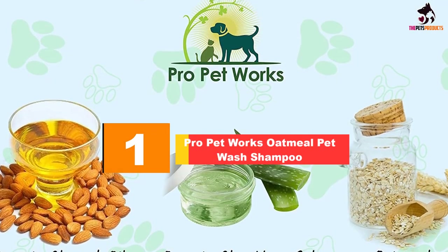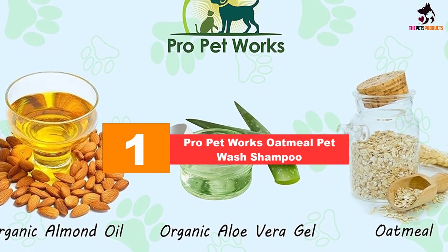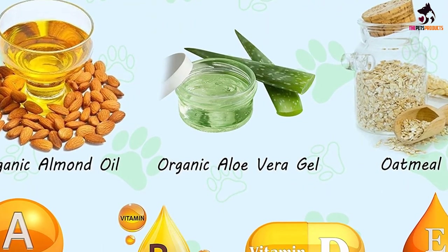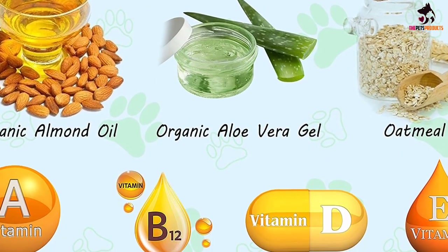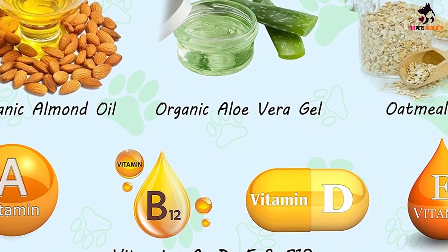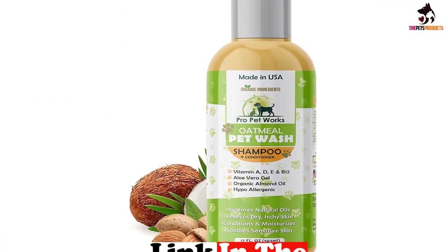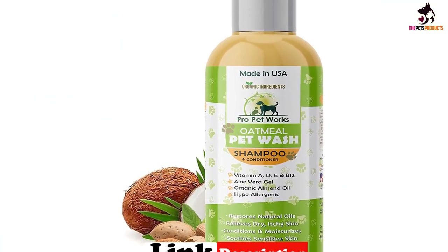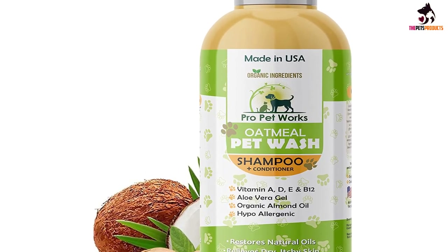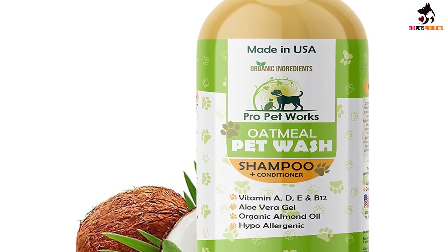And finally at number 1, we have the Pro Petworks Oatmeal Pet Wash Shampoo. While this delicious smelling organic oatmeal shampoo may be our review's premium pick, its generous 17-ounce bottle and little-goes-a-long-way formula makes it good value for money. You get an effective 2-in-1 shampoo and conditioner which saves you time as well as adding extra oomph to the condition of your pitbull's coat. The ingredients are all pH balanced and natural — no harsh chemicals, artificial fragrances or colors — and chosen for their soothing, moisturizing properties.